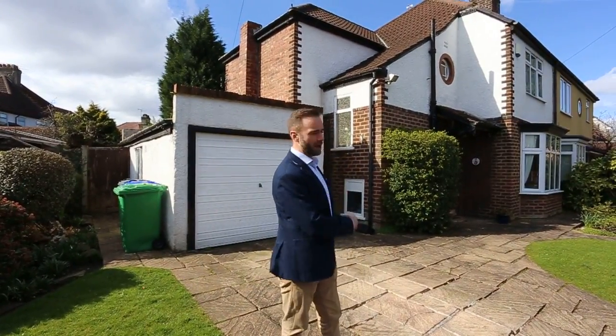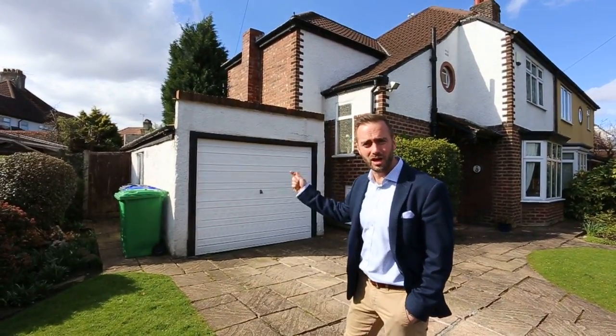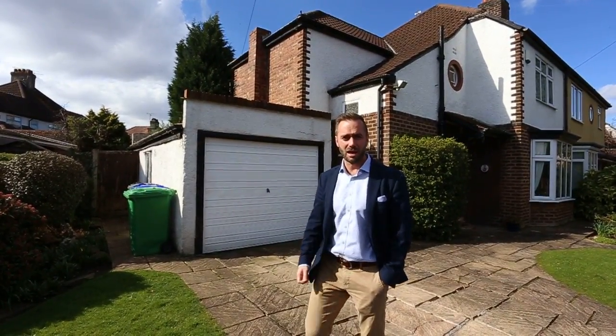Hi there, Ben Foster here from Julian Bodden Estate Agents. I'm just going to do a quick video for you, just to run around this property here. We're on Martin Avenue in Didsbury Park. Absolutely cracking house. It's all about the extension potential here — you can see there's loads of width on the plot here. Great scope to take the garage down and extend into that space. I'll give you a quick tour round and I'll let them run through prices for you.